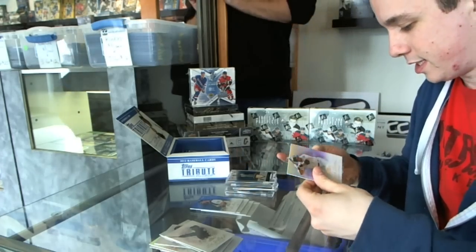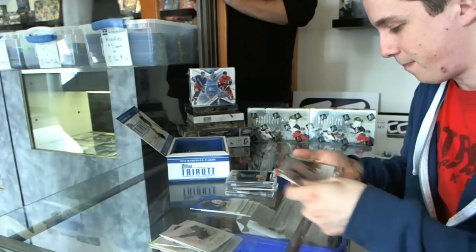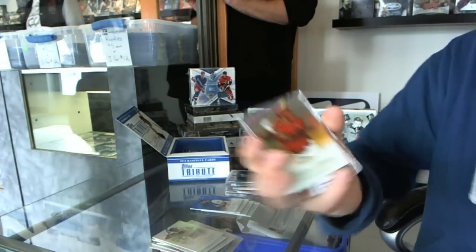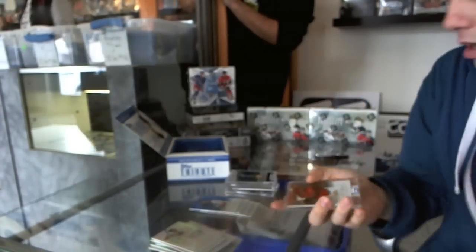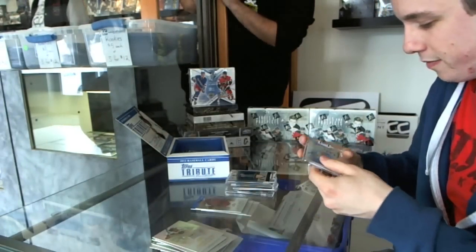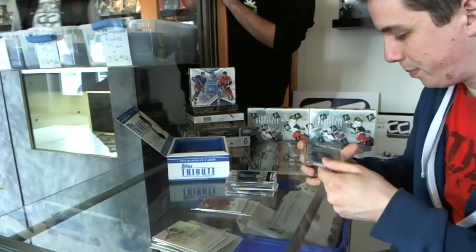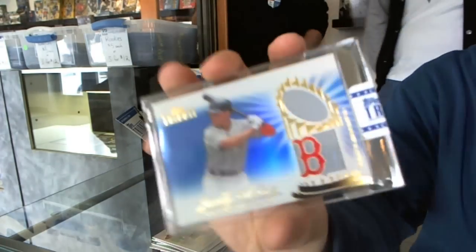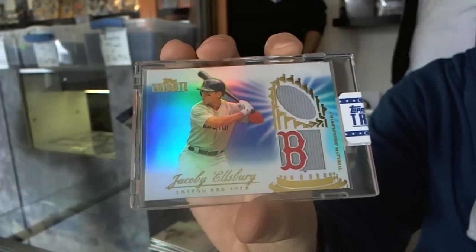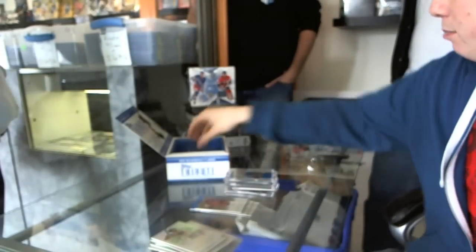CC Sabathia, Bob Feller, and we've got a Justin Upton numbered to 299. And we've got a championship material dual jersey numbered 7 of 50 - Jacoby Ellsbury. Call me Ellsbury, nice hit.